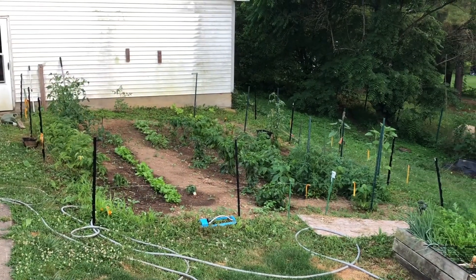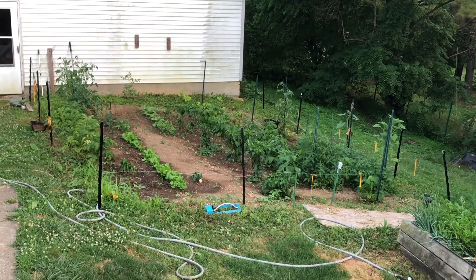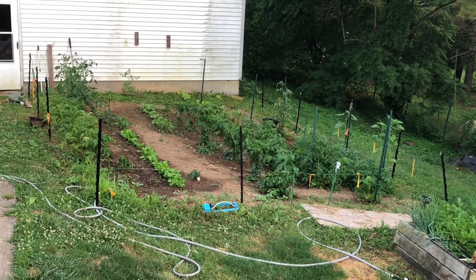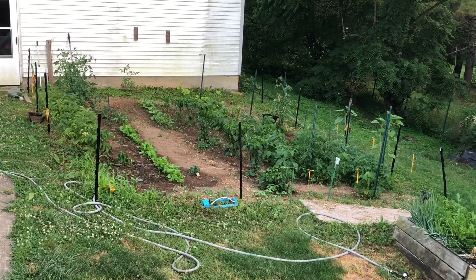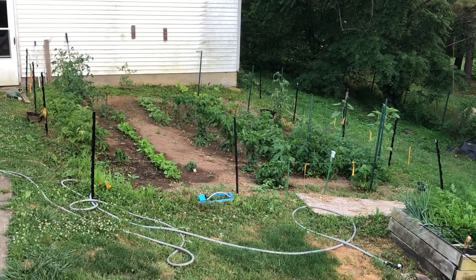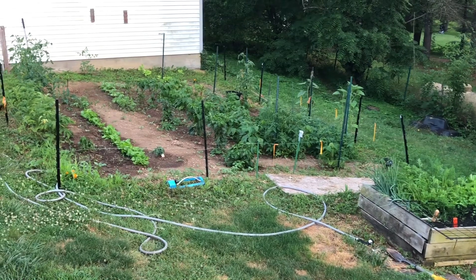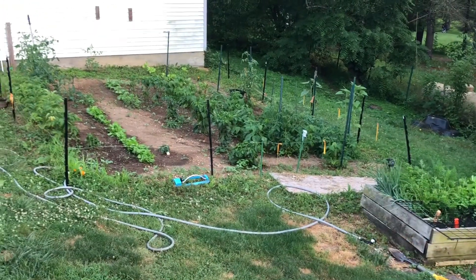Just one more thing before we go — the prepper pond has been doing great. I'm going to insert some pictures, maybe a small video, of what we caught out of the pond this week. We were fishing for turtles and got two snappers in there — I've got to get rid of them because they'll kill my fish. You'll see the picture of what we caught.